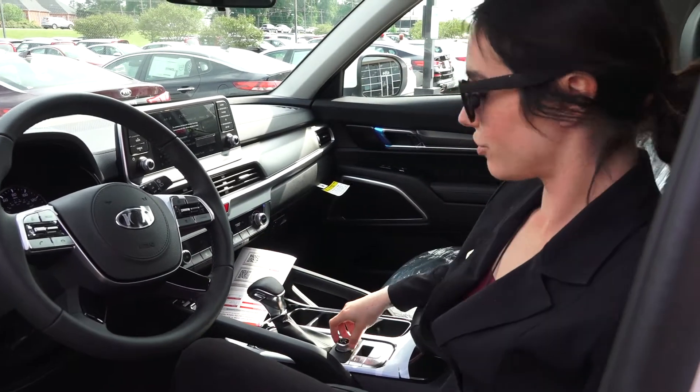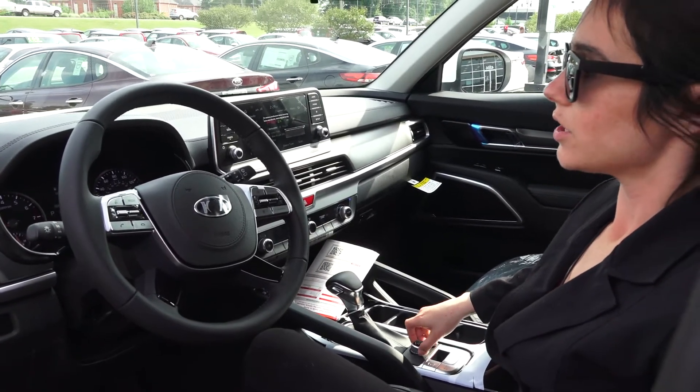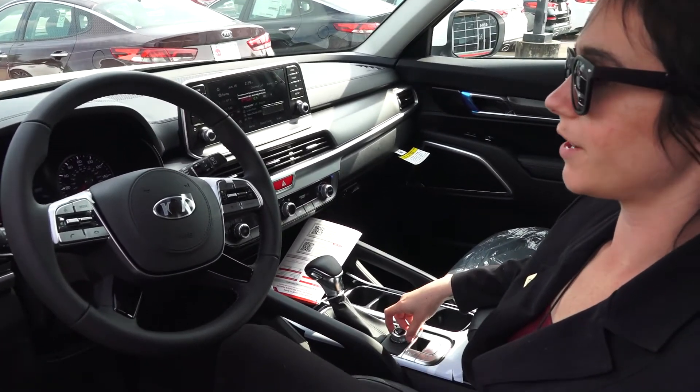We also have a couple different drive modes right here. Right now we're in sport, but you can go to comfort, eco, and smart. The eco mode is the best for gas mileage. Comfort is the smoothest ride, and sport is just a little bit more fun — you get that extra oomph.